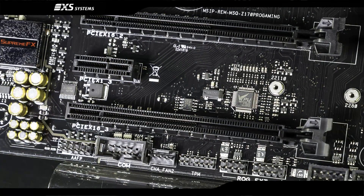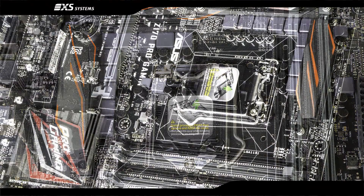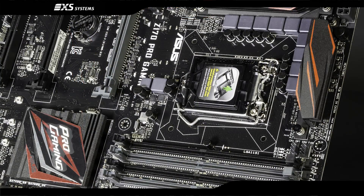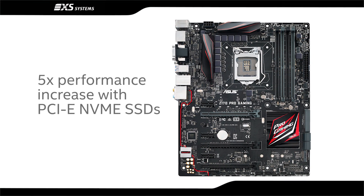And with four extra PCIe lanes in the Intel Z170 chipset dedicated to PCIe SSDs, depending on the SSD, read times are up to five times faster, meaning outstandingly fast boot times and game loading.